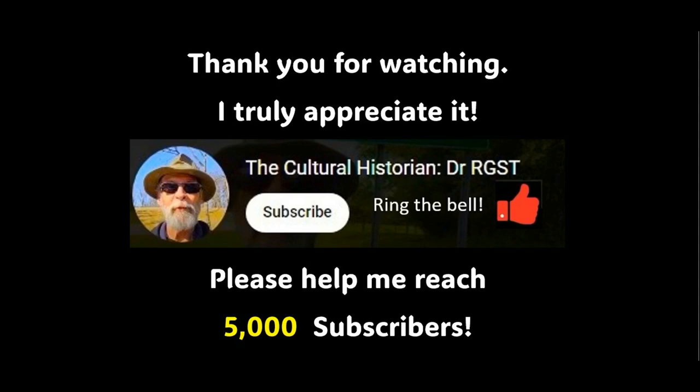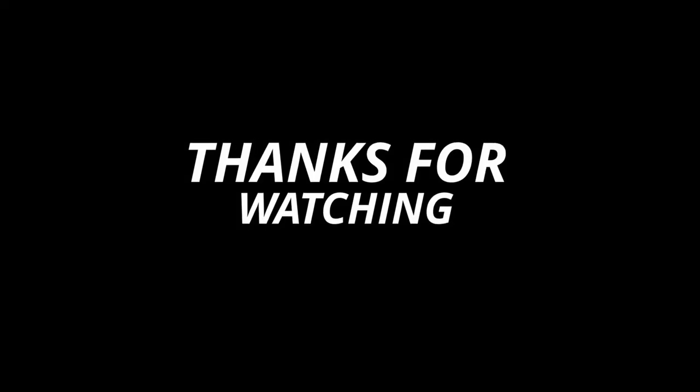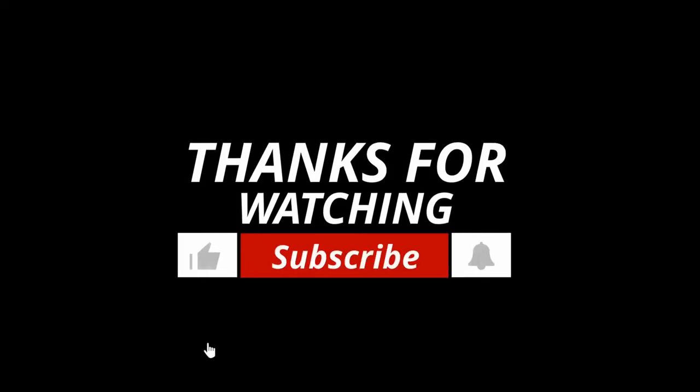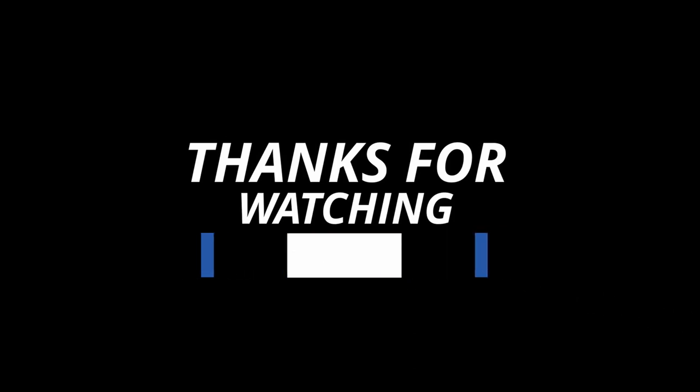This is Dr. Rugenstein. Thank you for watching — I really, truly appreciate it. Please help me reach 5,000 subscribers. Have a good day. Thank you.